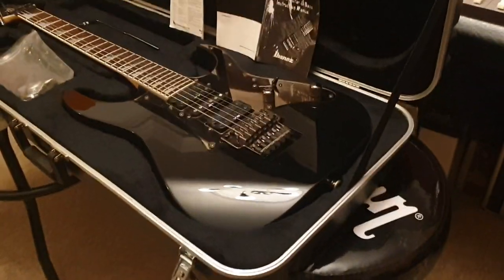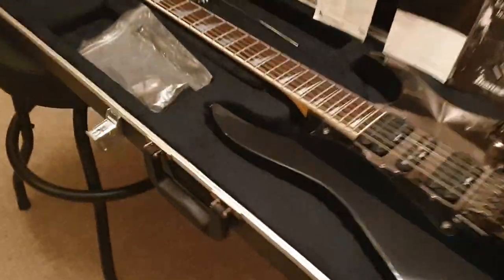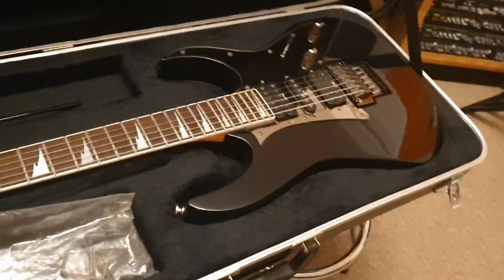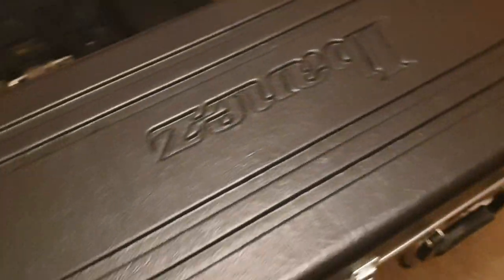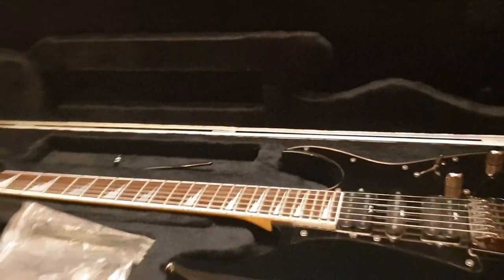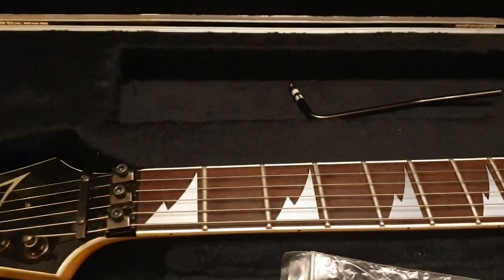If you're new to Ibanez, I highly recommend you get an RG series in your collection — it's a must-have. Even if you've historically been an ESP or Jackson guy, when you get your hands on one of these Japanese Ibanez guitars the build quality is incredible, the cases are awesome, and for the money it's totally insane. I really love these Wizard necks — they might be my favorite neck ever for a bolt-on guitar, maybe any guitar.